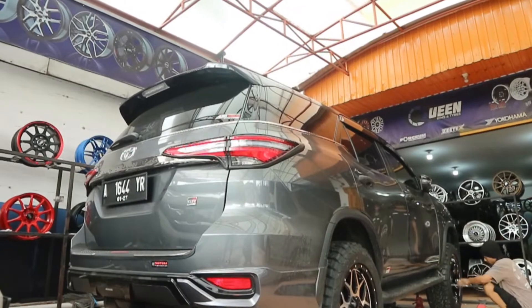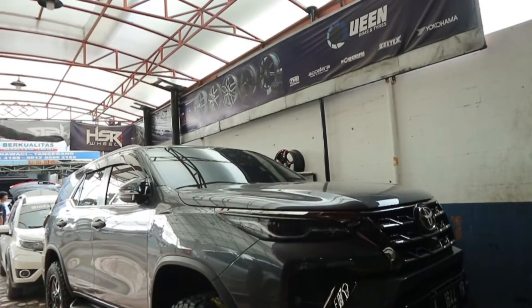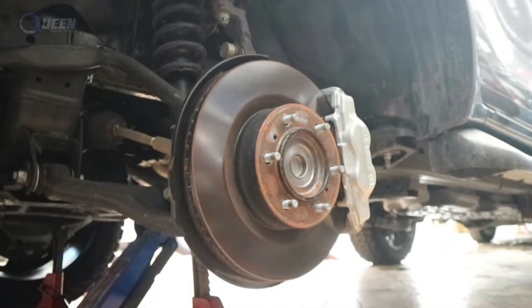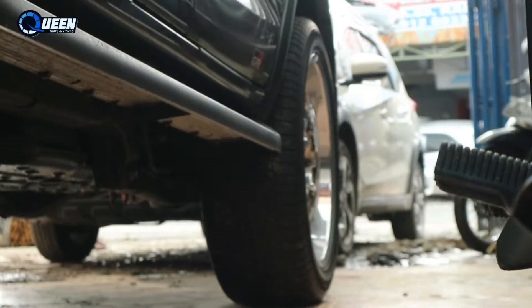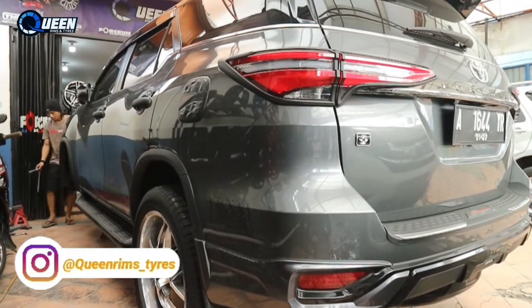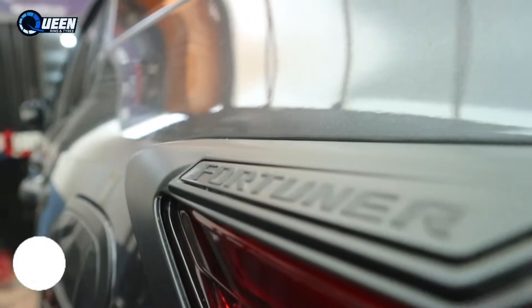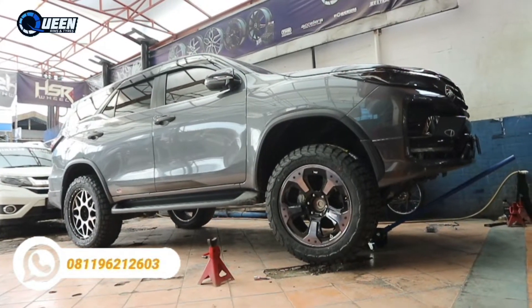Selamat pagi siang malam yang lagi nonton, kembali lagi bersama channel Queen Dreams Tanggrang, toko velg terupdate dan terlengkap. Kali ini kita kedatangan mobil Fortuner mau ganti velg, bosen velg yang itu. Velgnya seperti apa, kita fitting-fitting dulu sampai jadi, sampai deal.